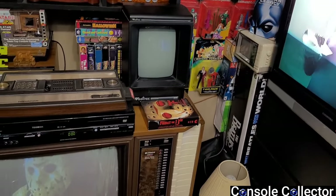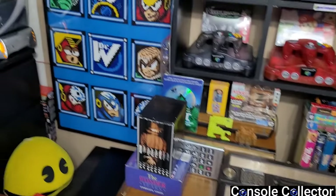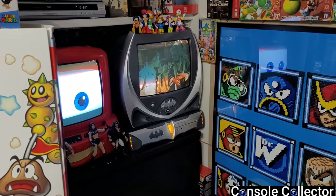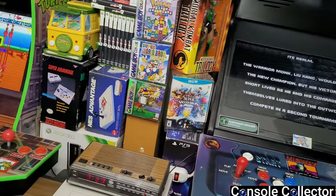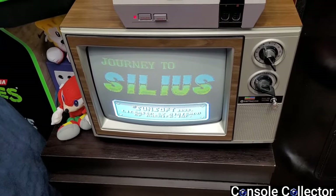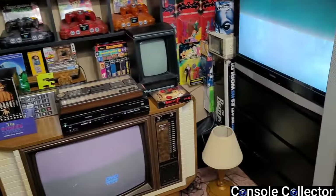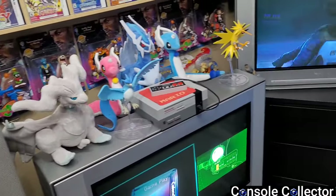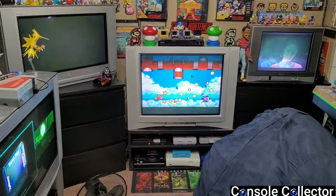Most of these consoles were designed with CRTs in mind — that was the current technology at the time of their creation, so I feel that's the best way to play them and get the best picture. Don't get me wrong, you can play retro games on a modern LCD or LED TV, I just personally don't think it looks as good. I have 11 CRTs in my retro room, 13 total in the game room, and 18 if I include my kiosks.